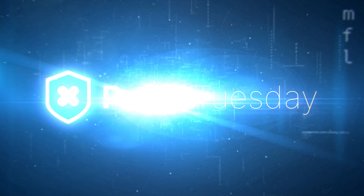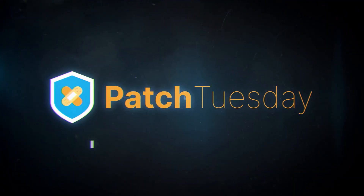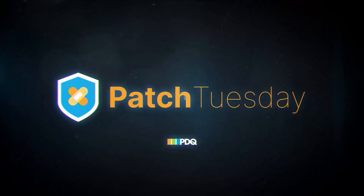February's here, love is in the air, and Valentine's Day is right around the corner. Wait a second, that's not love in the air — those are patches I smell. That's right, we're back for another Patch Tuesday recap, February 2025 edition.